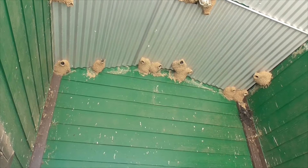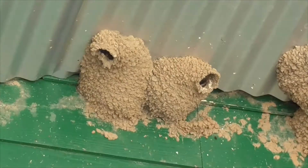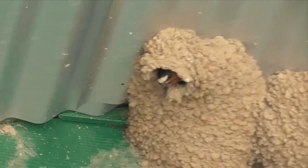But you can also find them on little structures like our restroom, bridges, highways, or maybe under the eave of your house. They breed during the North American summer, then fly as far south as Argentina for winter.